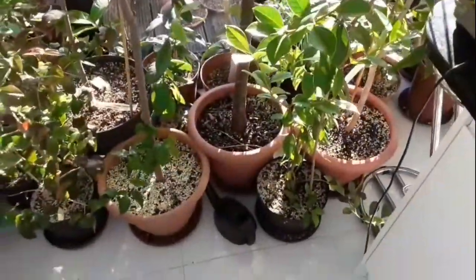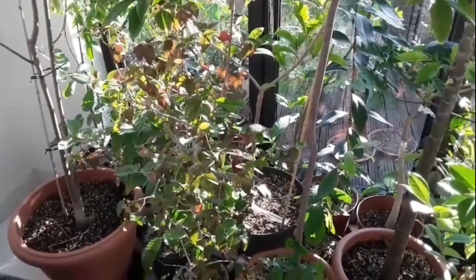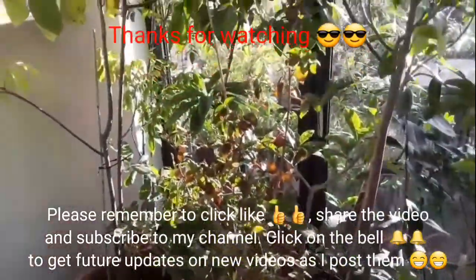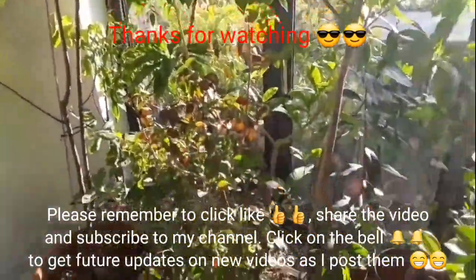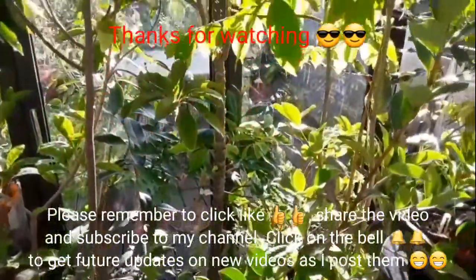They always look good when they first come in, but then it all goes downhill! Anyway, thanks for watching — thumbs up, share, subscribe, and hit the bell if you'd like updates over the winter. Thanks very much, see you all soon. Brett out for now.